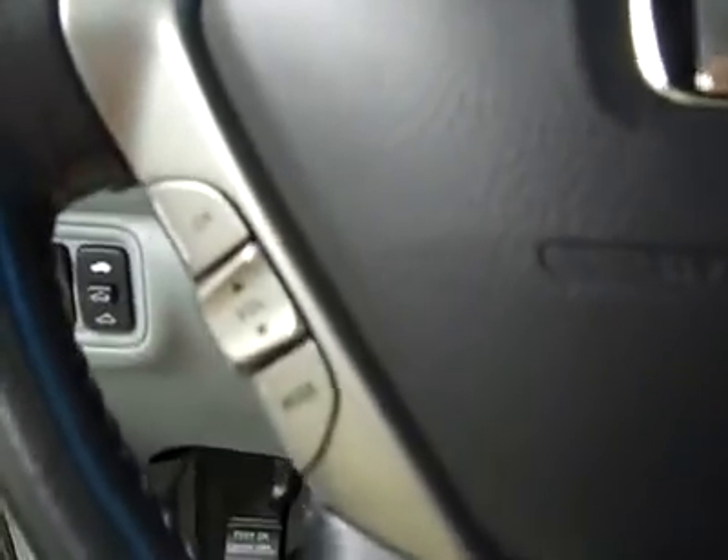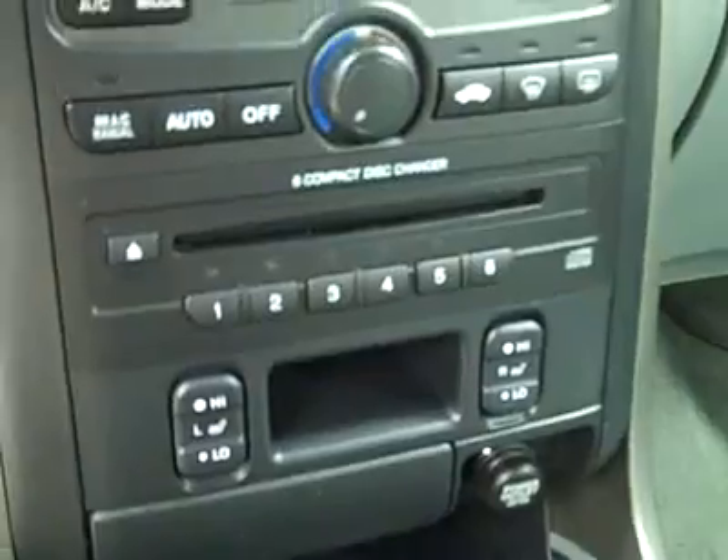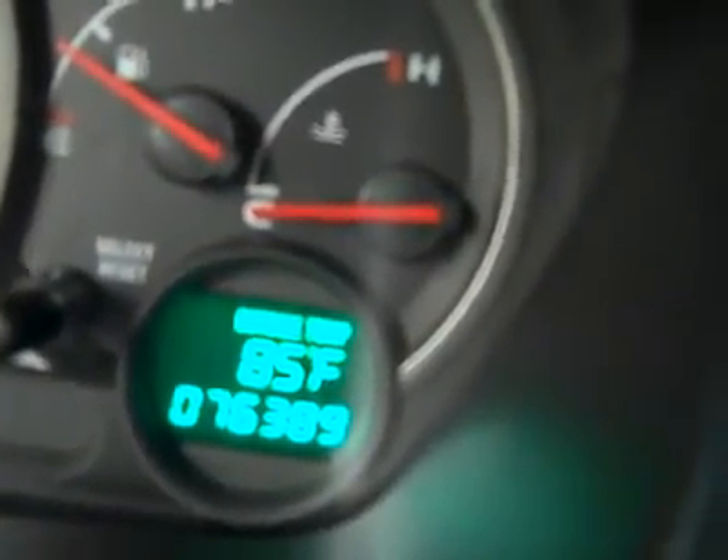Let's hop inside and take a look at some features. There are audio and cruise controls on the steering wheel. Dual heated seats, six disc CD changer, climate controls, CD player, radio and tape deck. We'll fire her up — starts right up. HomeLink up above. Headliner's in great shape all the way back. There's a real nice sunroof in here too. You can see the temperature in the dash by the odometer, and there are 76,000 miles. The interior looks good.